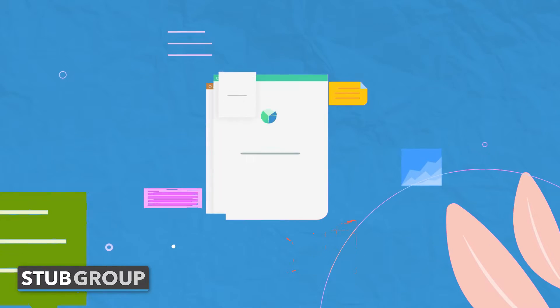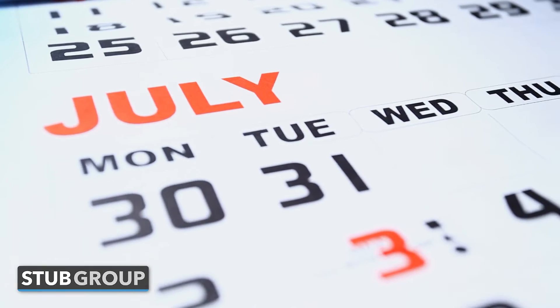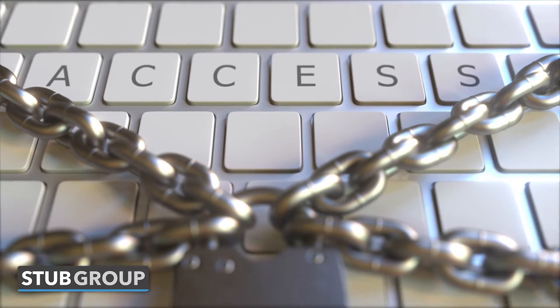GA4 stands for Google Analytics 4, and it is the new version of Google Analytics. The previous version was called Universal Analytics 3, the third version, and it is going away at the end of June 2023. After June 2023, you will no longer be able to track new information in Universal Analytics, and within 6 to 12 months after that date, you will no longer even have access to your old data within Universal Analytics.